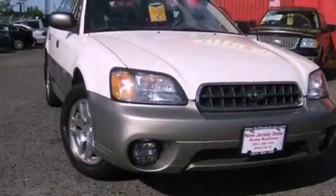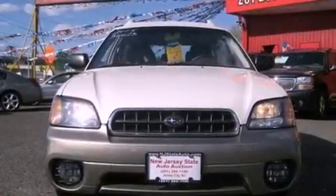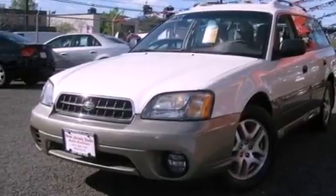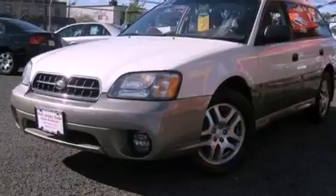Its top features include air conditioning with automatic climate control, heated side-view mirrors, a rear window defroster, a CD player, wood trim interior accents, stylish premium wheels, a security system, an anti-lock braking system, a keyless entry system, and cruise control.